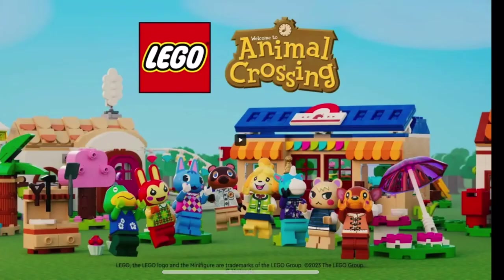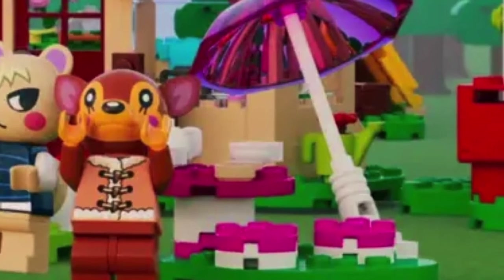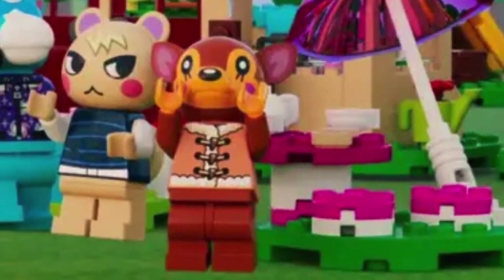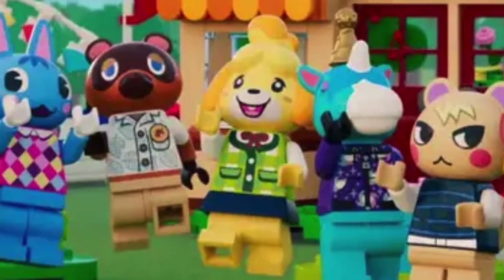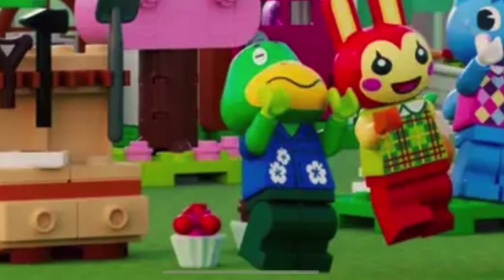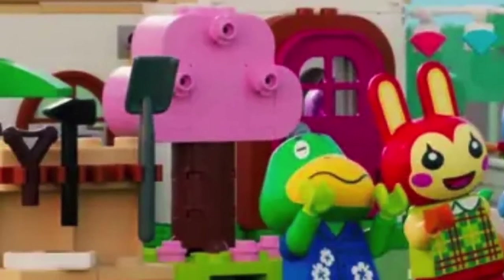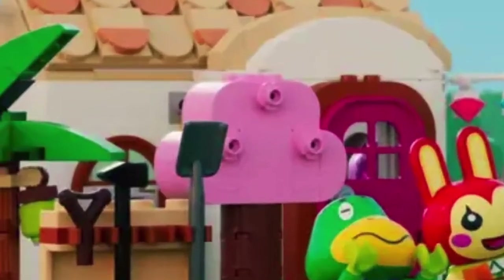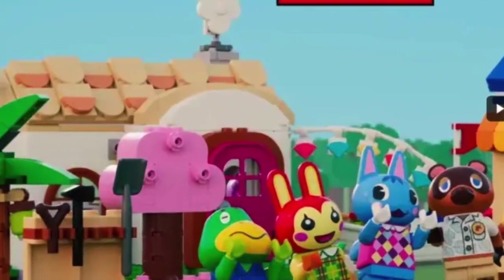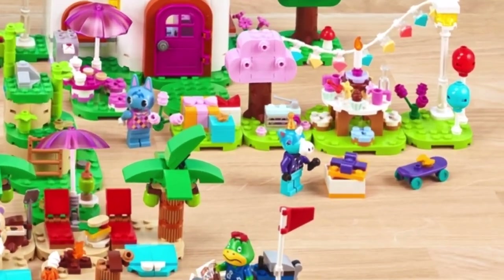This is some of the sets together with all of the characters that will be included. So as you can see we will get Nook's Cranny, and there's a cute little umbrella table going on. These are our wonderful villagers. I love that Cap'n is in the LEGO set. I think it's adorable that we get the sequoia tree — I really like that you can put the fruits and things on it. We have the coconut trees and a villager house of some form.